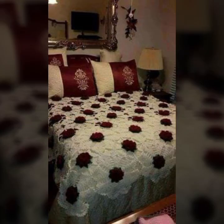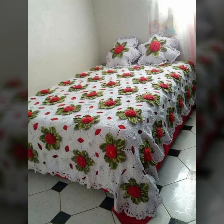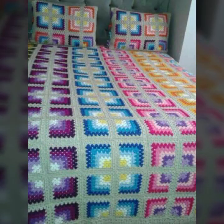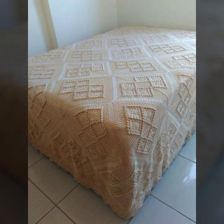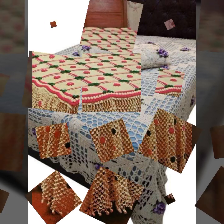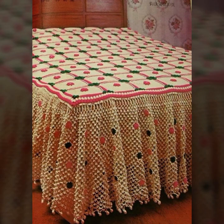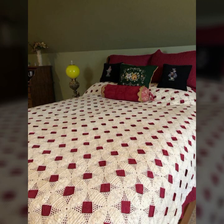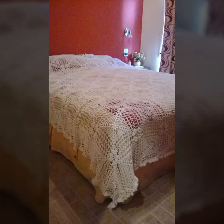Every design is beautiful and trendy, with matching pillow covers and cushion covers. You can decorate your bedroom very beautifully and stylishly with crochet bed sheets, matching pillow covers, cushion covers, sofa covers, curtains, and blankets. If you want to buy these beautiful crochet bed sheets, I will tell you some website names.